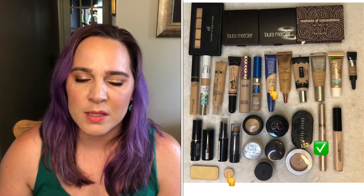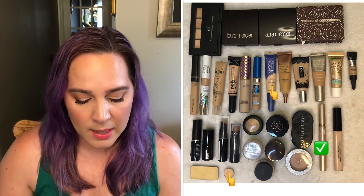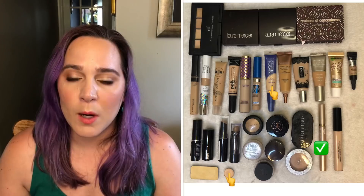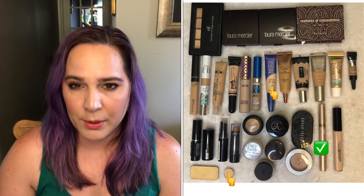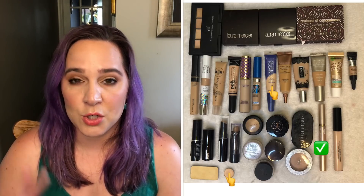The next category is my concealers. This is another category that's completely out of control. I was at 31 in January and I am down to 30 now — I used up one. I have not bought any new concealers. I am currently working on two concealers, and my original goal in January was to finish two. I think I might finish both of the ones I'm working on, which means I could be down three by the end of this year.